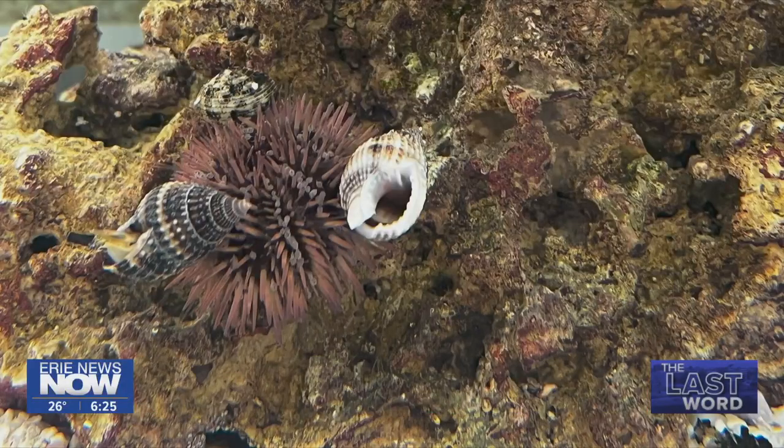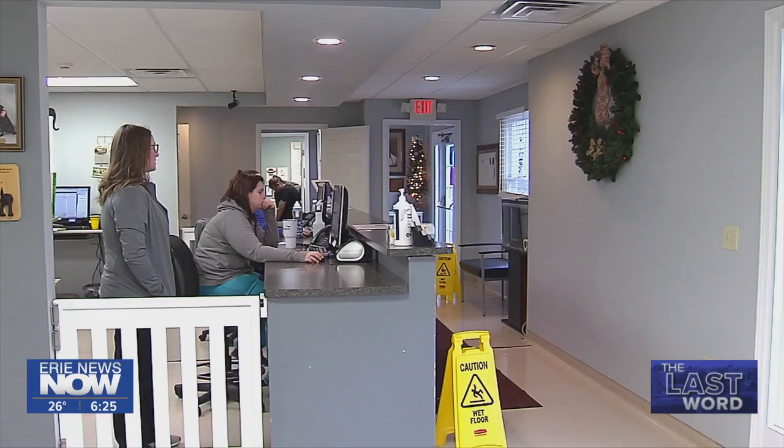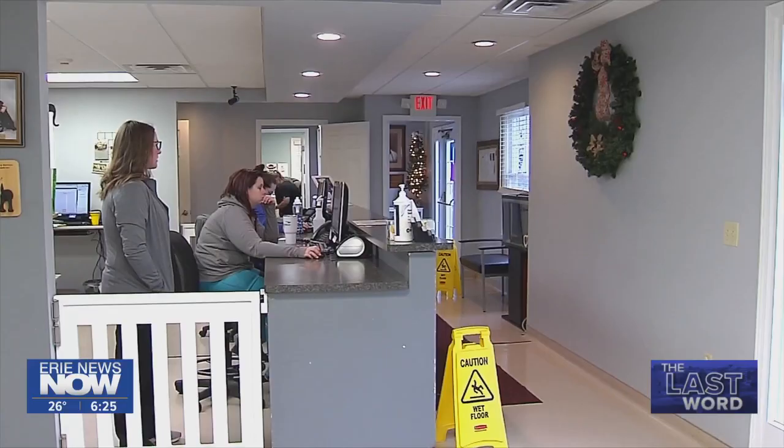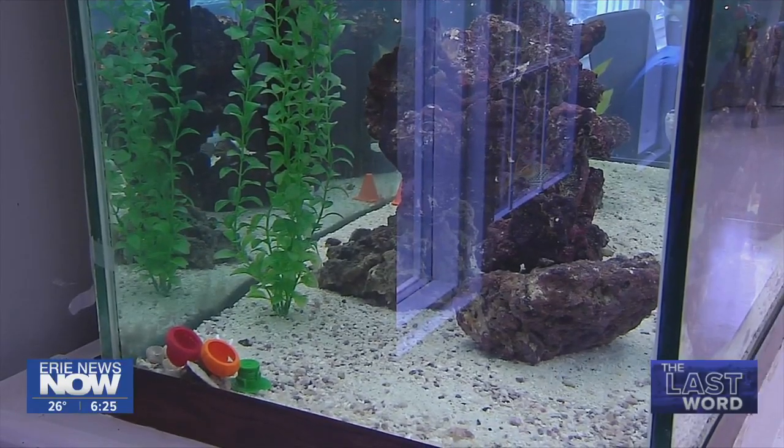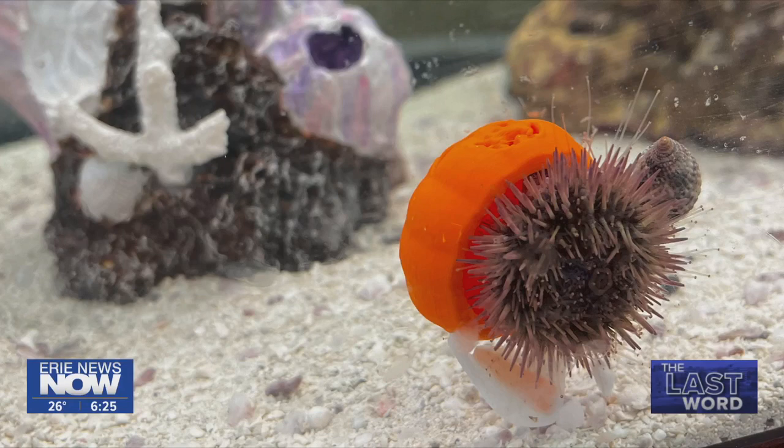They don't move a whole lot. He maybe goes a few inches, to maybe halfway to the tank by the end of the night. Sometimes they'll creep up the sides or on the rock in the middle, but he kind of just stays where he's at. Sea urchins prefer to hide under something, usually some kind of shell. But the staff at the veterinary hospital acquired some tiny hats made by a 3D printer. The sea urchin now looks pretty classy while it's hiding.